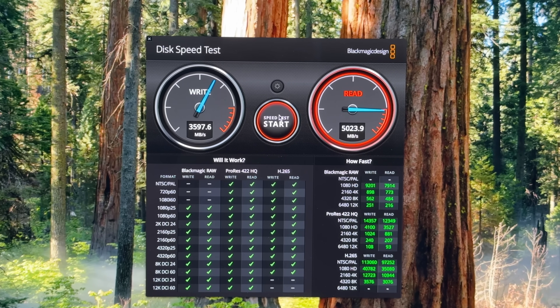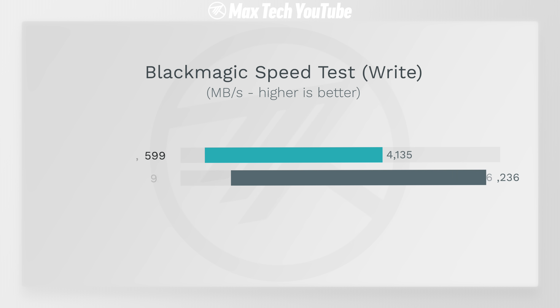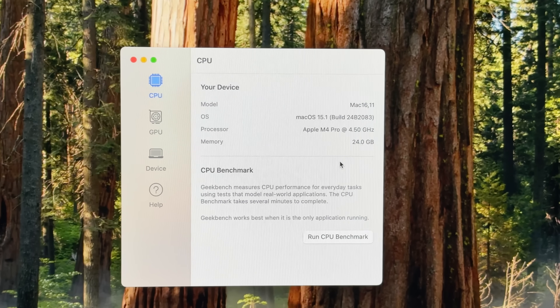The first thing we're looking at is SSD speed. The read speed is actually the same at about 5,000 MB/s, even though this is a 512GB drive compared to a 1TB. But in terms of write speed, this is about 50% faster because it has more NAND chips with that 1TB configuration.